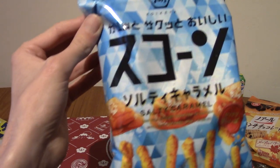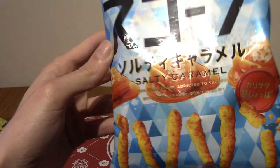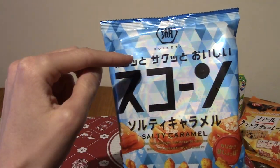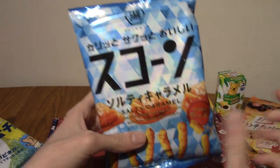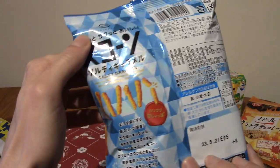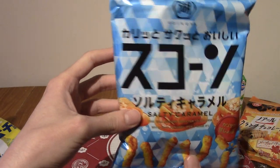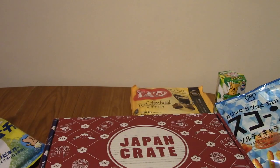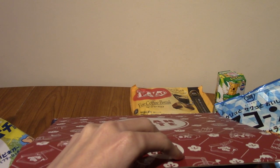Next we've got a scone — and this is salty caramel flavour. The last pack of scone we had, I believe, was shrimp flavour and it was really nice actually. They're a little bit like Cheetos, like crunchy Cheetos. Salty caramel, so it's like a sweet scone flavour. This is salty caramel puffs — slightly salty but also sweet things.